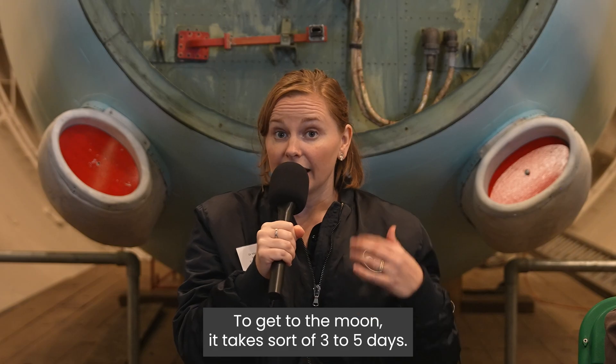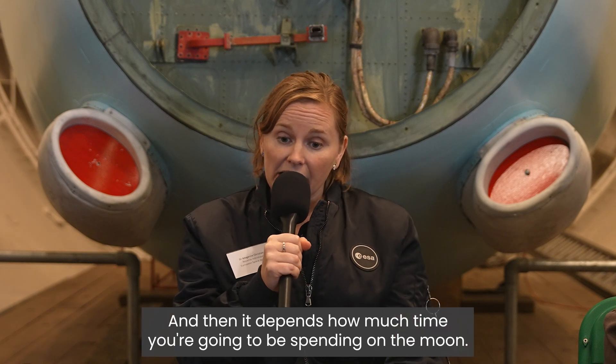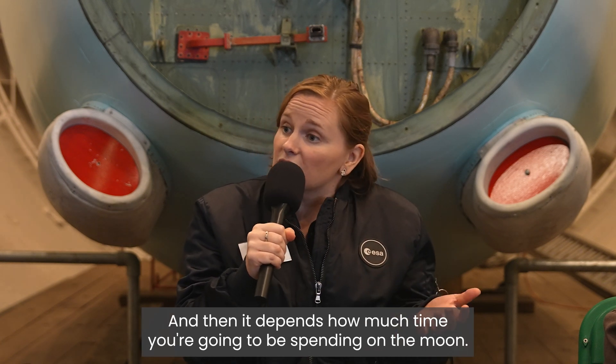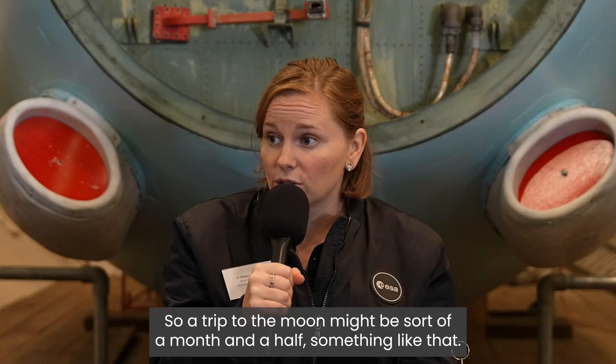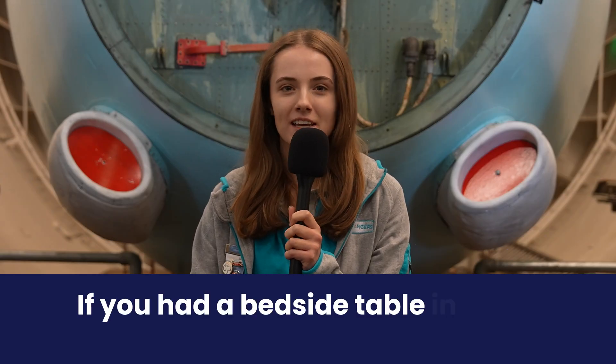How long is a trip to the moon? To get to the moon it takes sort of three to five days, and then it depends how much time you're going to be spending on the moon. So a trip to the moon might be sort of a month and a half, something like that.